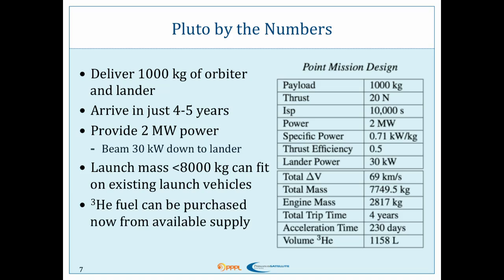Our point mission design for our NIAC proposal had 20 newtons of thrust, 10,000 second ISP for all you rocket scientists out there, and we assumed a specific power. Total trip time: four years. The acceleration time within that four years — the amount of time we're actually thrusting — would be about 230 days for this example.